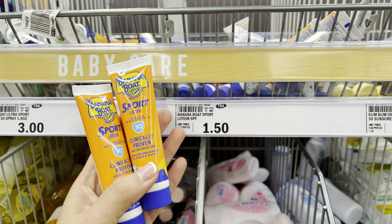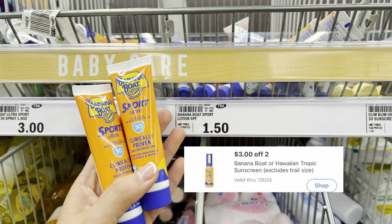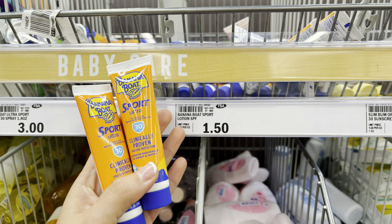I'm picking up two Banana Boat Sport Ultra sunscreens priced at $1.50 each, so two will be $3. We have a $3 off mPerks coupon when you purchase two, making them completely free. With deals like this, they can fix that at any time, so make sure you're scanning in-store — if it pops up under the product, you're good to go.